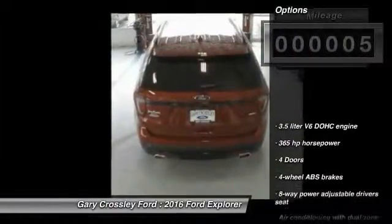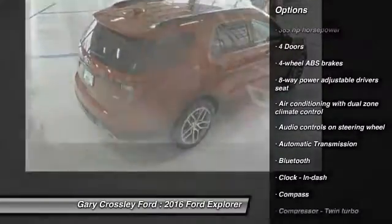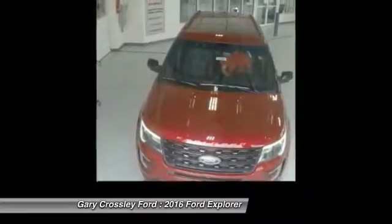Here are some of this vehicle's great options: traction control, Bluetooth, automatic transmission, gated driver's seat, compass, fog lamps, power door locks, passenger airbag, trip computer, and power windows.